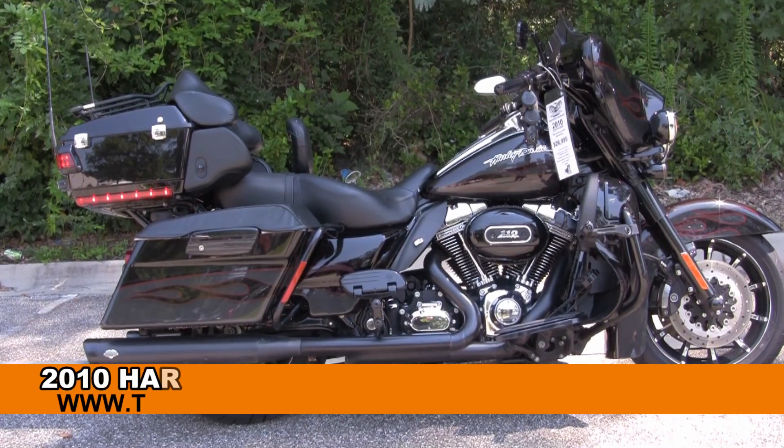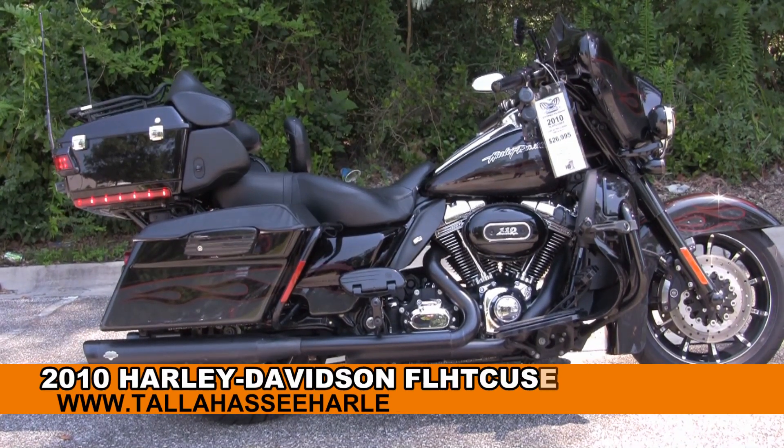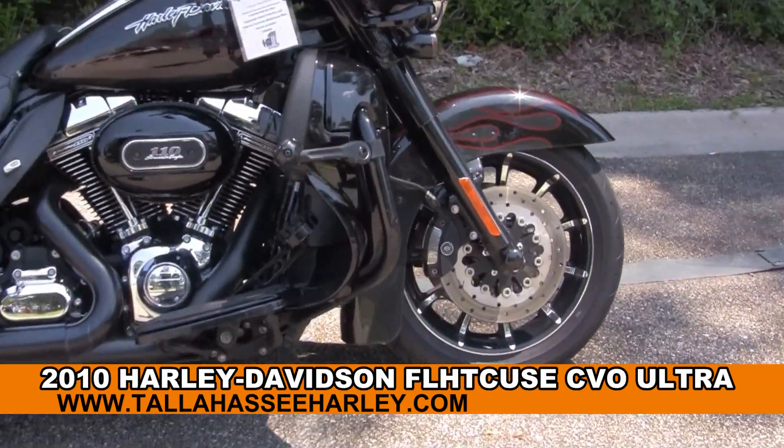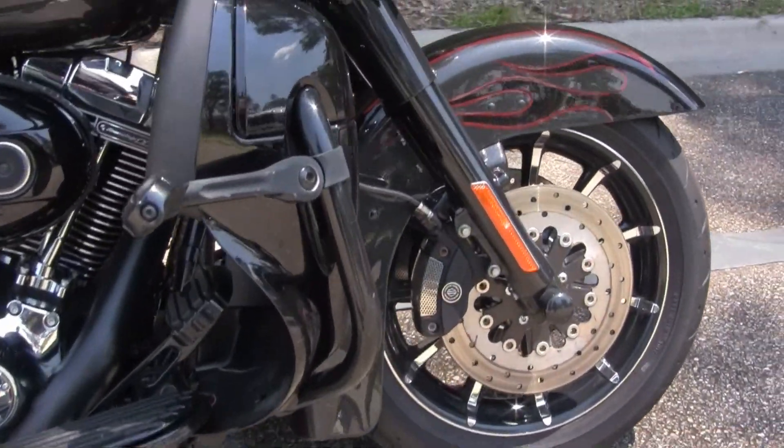Welcome everyone to the world-famous Tallahassee Harley-Davidson. Today I've got for you this jaw-dropping used 2010 Ultra Classic CVO Screaming Eagle.